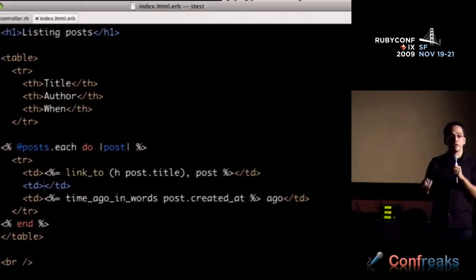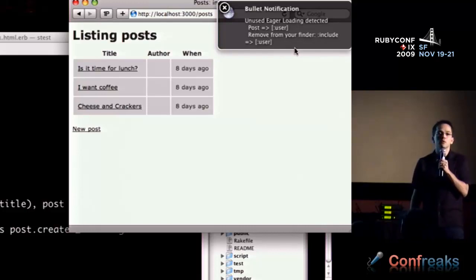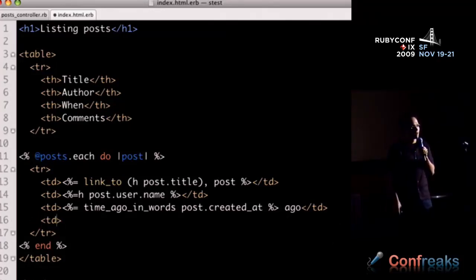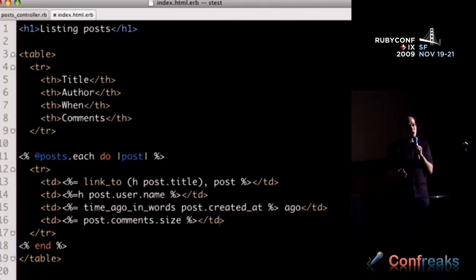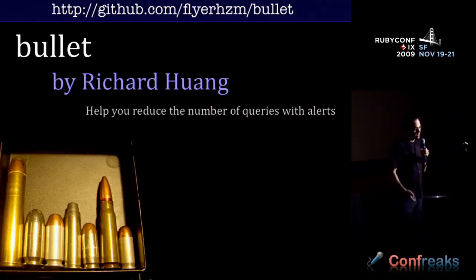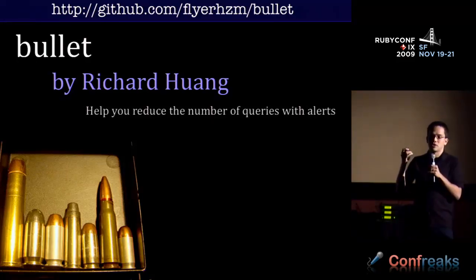The cool part about Bullet is it works both ways. If you're using an include that you don't necessarily need, it will say 'unused eager loading — you might want to remove include.' It also detects when you should add a counter cache: doing post.comments.size triggers a query for each post, and Bullet says you might want to add a counter cache here. If you're not on a Mac with Growl, it will use JavaScript alerts by default.